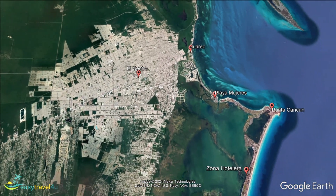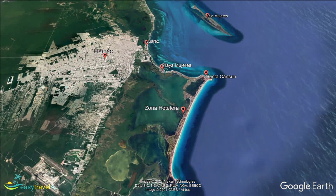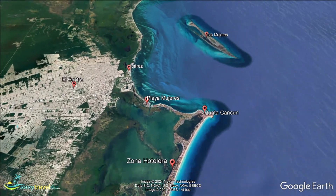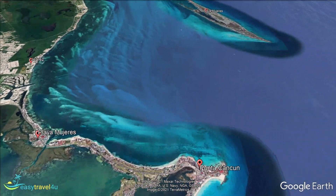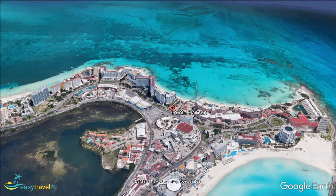If you are a party animal, there is a third district in Cancun that you should investigate. Punta Cancun seems to never sleep. There are plenty of holidaymakers who can keep going right through the night, then sleep from the early hours until lunchtime. If that sounds like you, Punta is for you. It is located north of the hotel zone and is filled with clubs and bars. You also have a wide choice of restaurants.